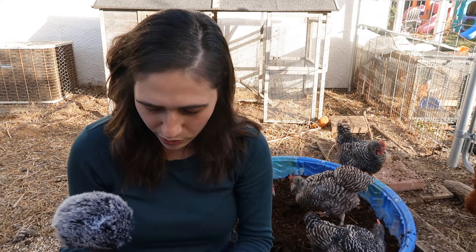Somewhere along the line the YouTube algorithm got me to watch some videos on what to feed them and how to make your own feed. Essentially it boils down to feeding them a high protein diet to get them to lay better eggs.